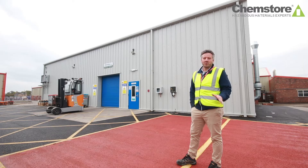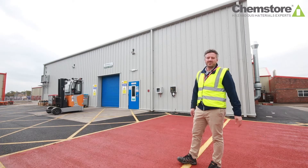Hi, I'm Mike Brodie and today I'm going to talk to you about things to consider when specifying a chemical storage warehouse with Chemstore.